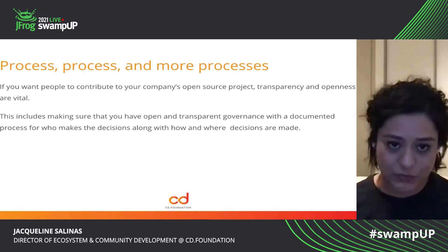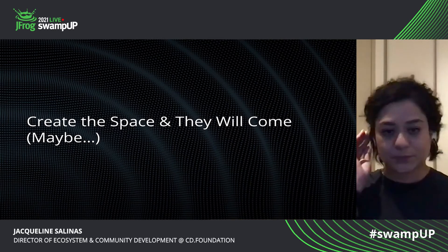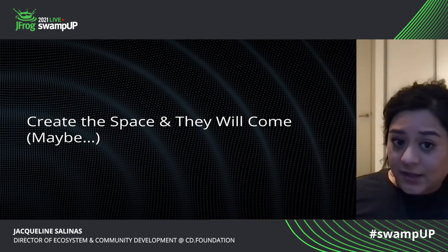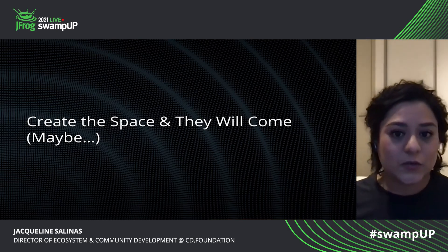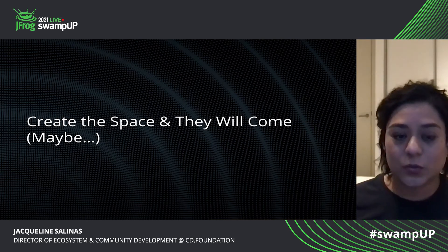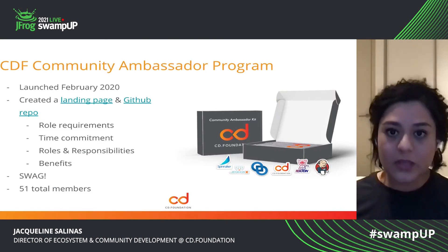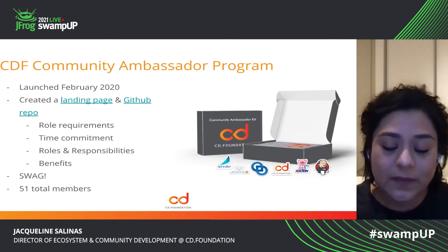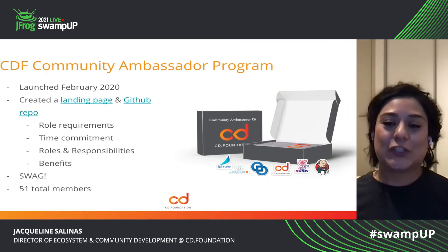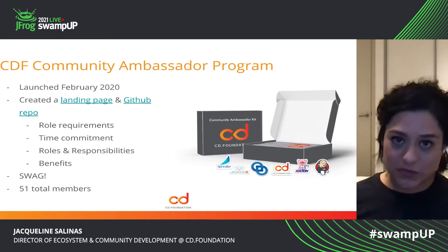And then it's really hard to actually herd the cats. So create the space and they will come, maybe. This is a little bit more insight into the story of how I created the ambassador program. I realized early on in my community building journey that I needed help — that I was not going to be able to do this alone.